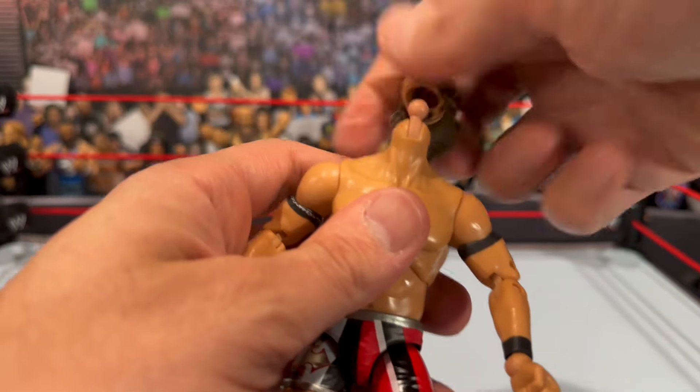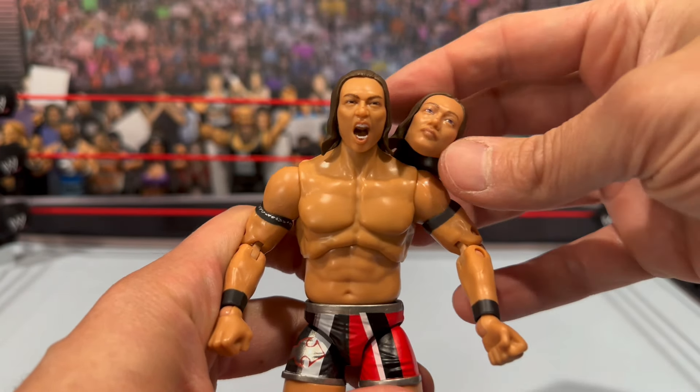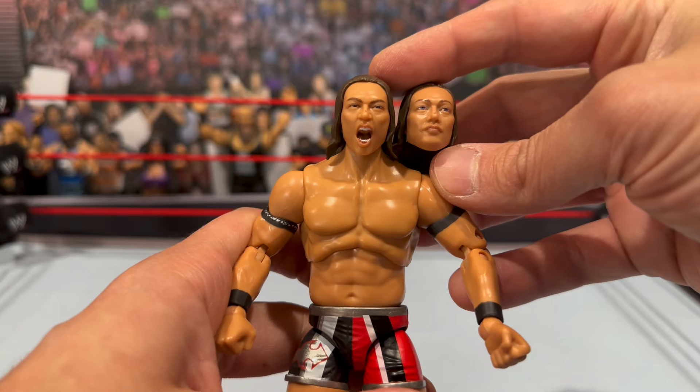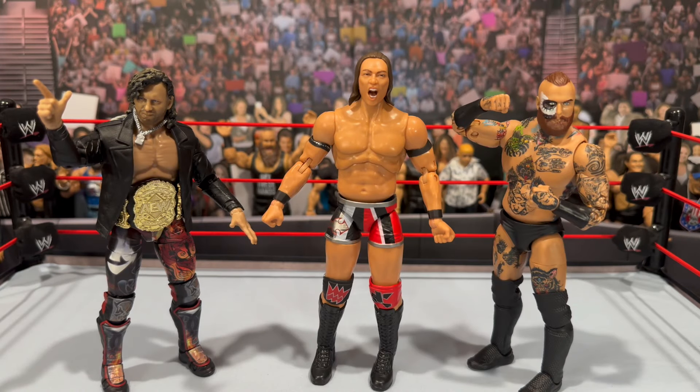If you guys want to see the other head, we'll pop it on. Man, both are really good sculpts — I think I'll go with the screaming sculpt, it just has more ferocity to it. Let me know down in the comments which one you like better.